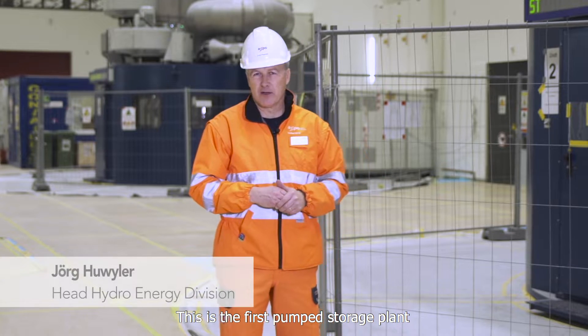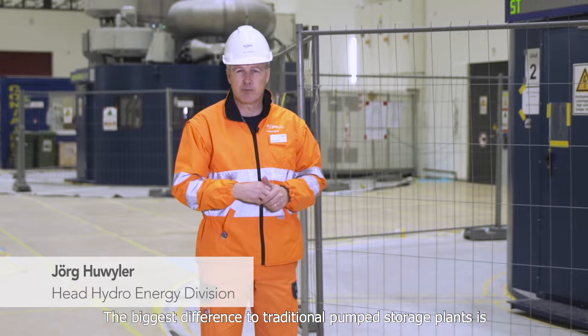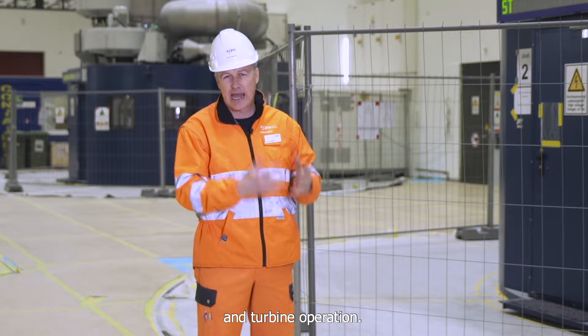This is the first pumped storage power plant of this type in Switzerland. The big difference compared to current pumped storage plants is that we can not only regulate the turbine, but also, when running as a pump, we can adjust the performance seamlessly.